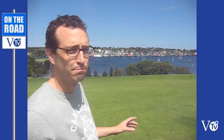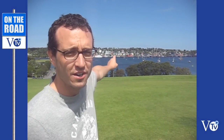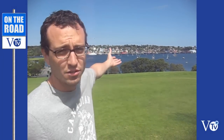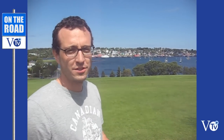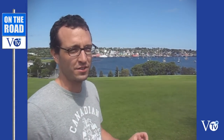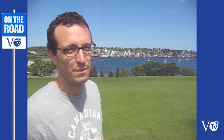Hi folks, here I am in Lunenburg, Nova Scotia, at the Blue Nose Golf Club. Across the harbor you can see Lunenburg harbor and the waterfront where they built the Blue Nose, which is a famous sailing boat called a schooner. It's featured on the Canadian 10 cent coin, the dime.